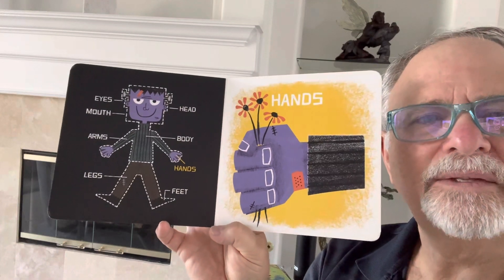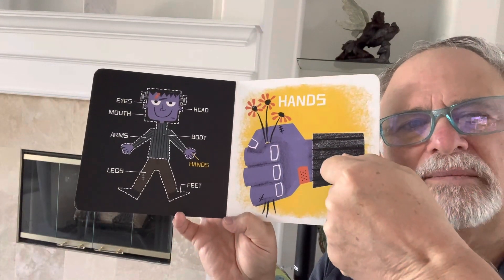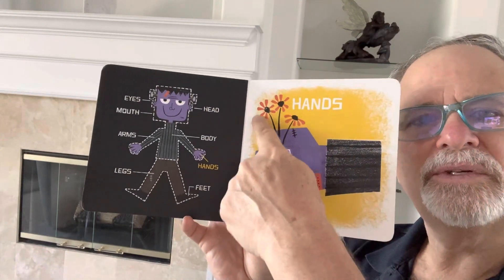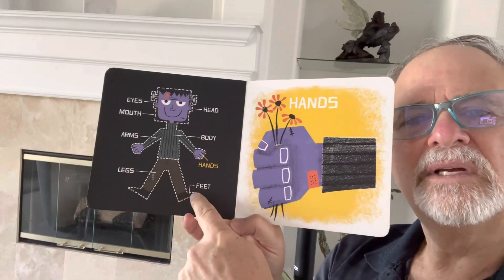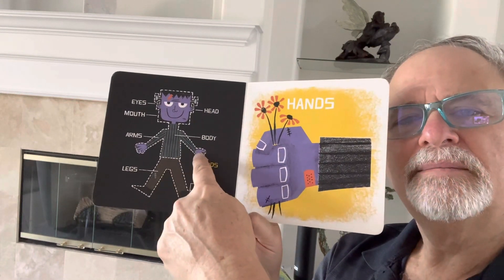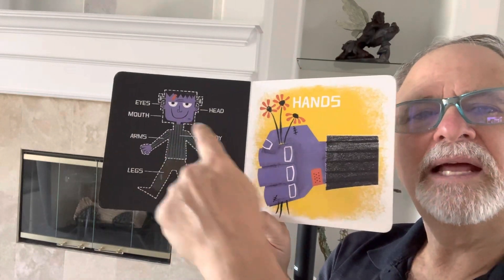And now hands. They're holding a flower in their hands. There's hands and legs and feet and body and mouth and eyes.